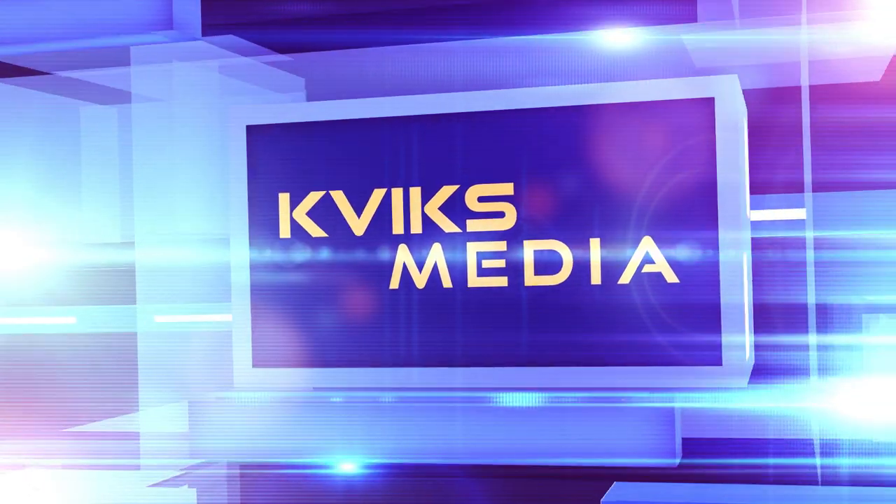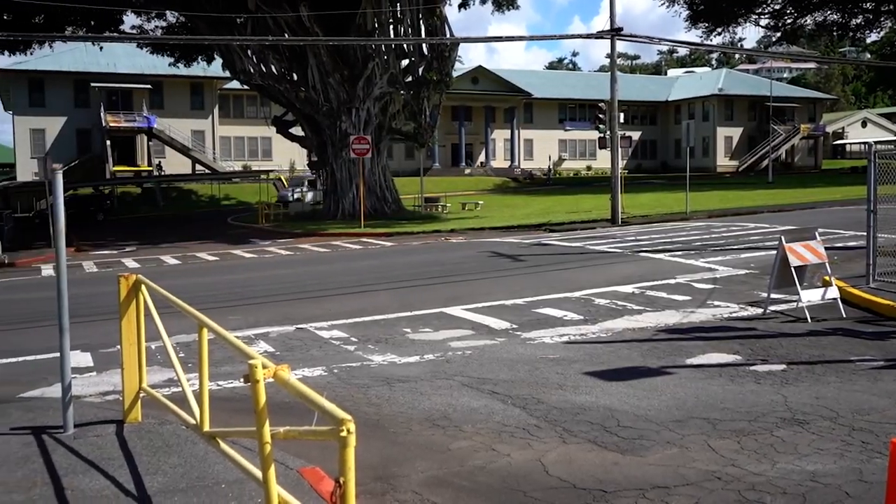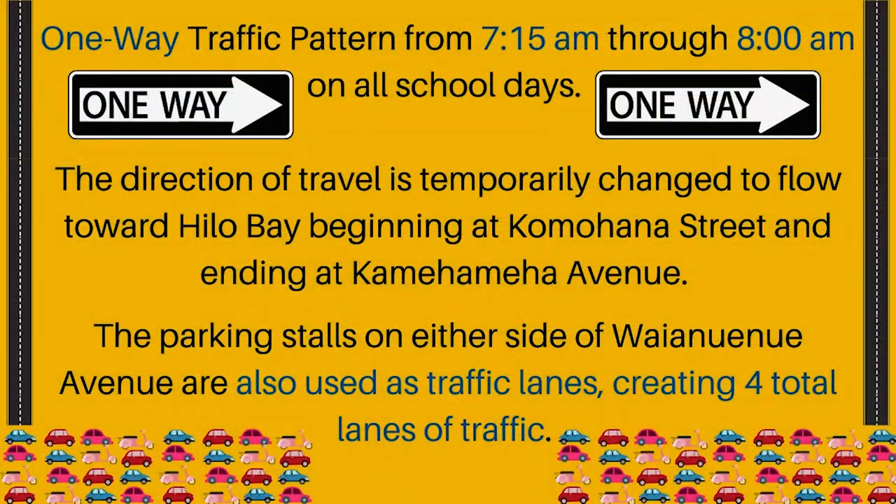Please pay close attention to these traffic drop-off and pick-up reminders. It is very important that we follow our student drop-off procedures every morning. These directions are there to ensure that everyone can be dropped off quickly and safely. First, Wainui Nui Avenue is converted to a one-way traffic pattern from 7:15 a.m. through 8 a.m. on all school days.